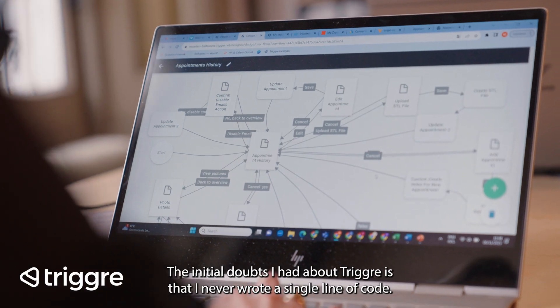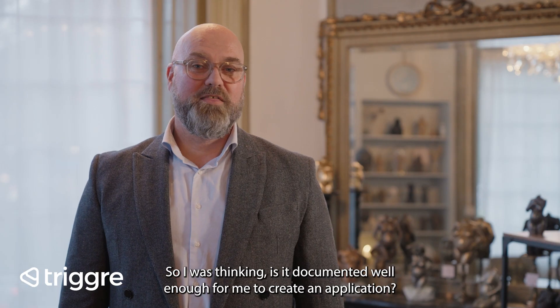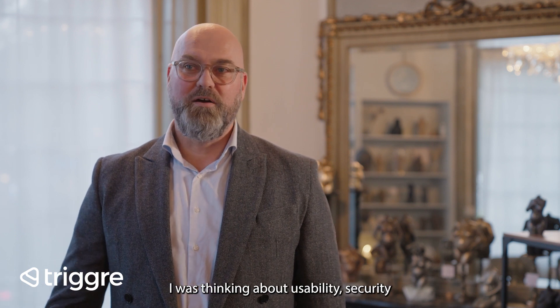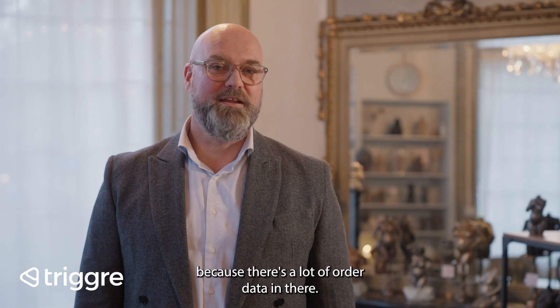The initial doubts I had about Trigger were that I never wrote a single line of code. So I was thinking, is it documented well enough for me to create an application? I was thinking about usability and security, because there's a lot of order data in there.